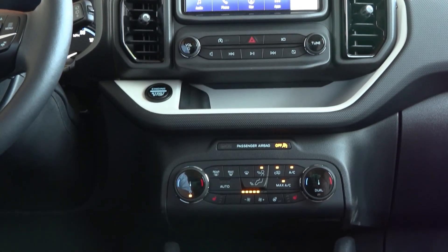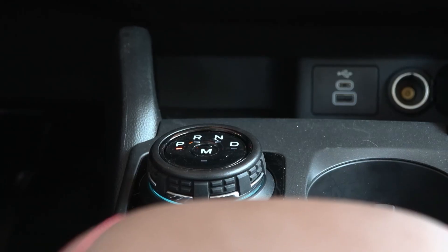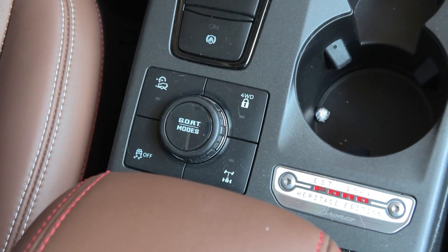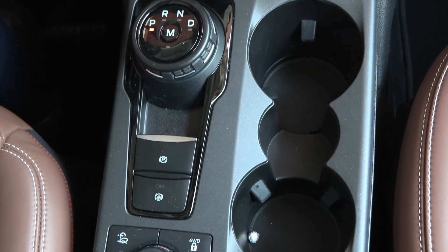Moving down into the center, the shifter is nothing more than a little knob you turn. If you go into manual mode you can use the paddle shifters. But what really makes this thing a capable four-wheel drive is called GOAT mode — G-O-A-T, which stands for Go Over Any Terrain.